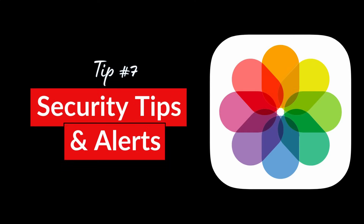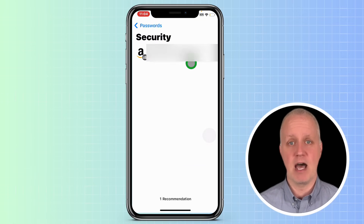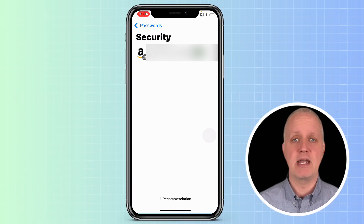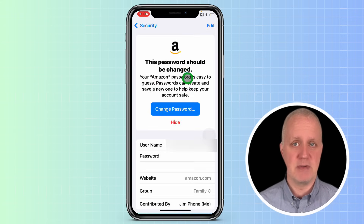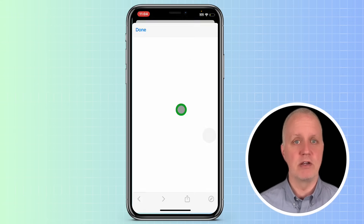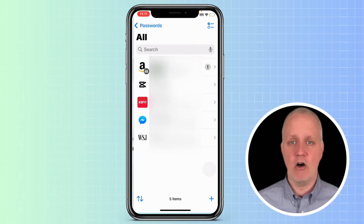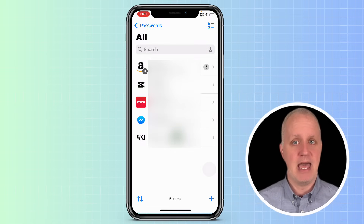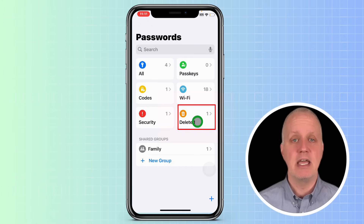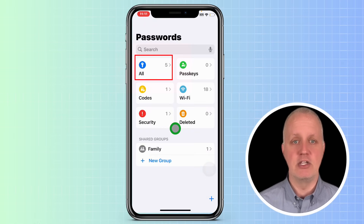The Passwords app also keeps an eye out for any security issues. If you tap Security, you'll see a list of any passwords that may have been compromised — this could mean it's a weak password, or that it was exposed in a data breach. You can tap any of the compromised passwords and you'll be taken to the site where you need to change it. If you want to delete a password, go to the All tab, swipe left on the password you want to remove, and tap Delete. The app keeps it for 30 days in the deleted section in case you change your mind. Just tap on Delete and swipe on the password to tap Recover, and it will go back into your saved passwords.